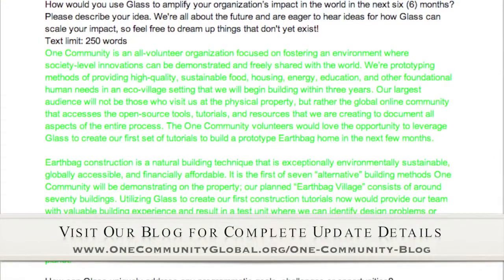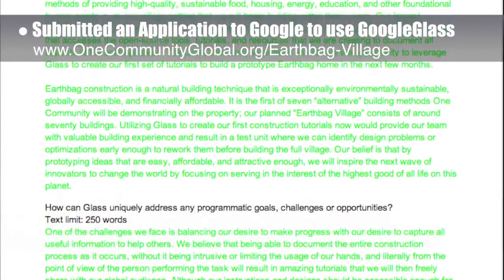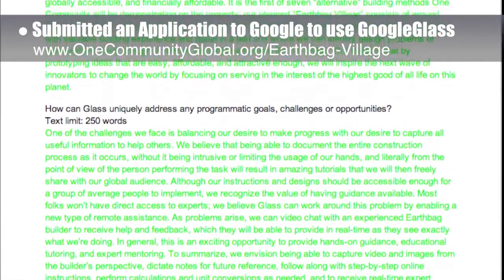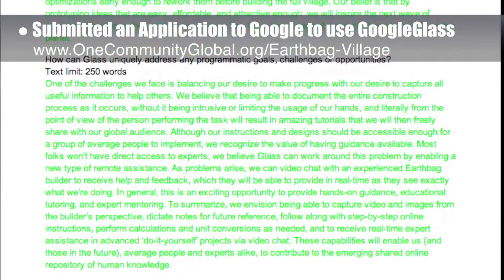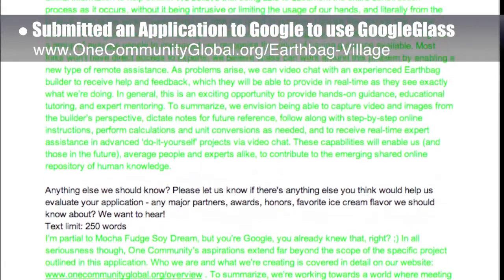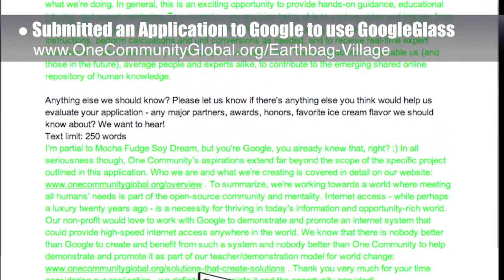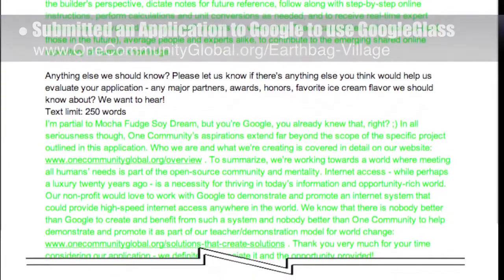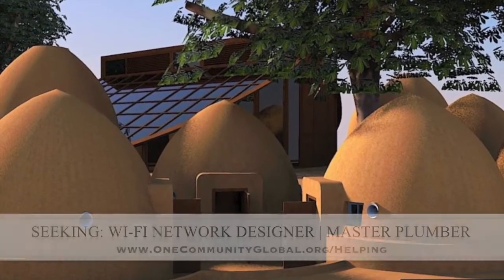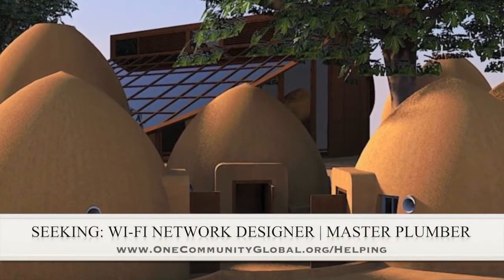This week, the core team working on highest good housing submitted an application to Google to use Google Glass to create open source tutorials of an EarthBag Village three-dome cluster, as part of our sustainable promotion of innovation and technology strategy. This application, and another we are submitting, have the secondary goal of partnering with Google for remote teacher demonstration hub telecommunications infrastructure design and development — which could completely eliminate the need for telephones and telephone wires in remote villages. In this area, we are seeking a Wi-Fi network designer and a master plumber if anyone would like to help finish this open source model.